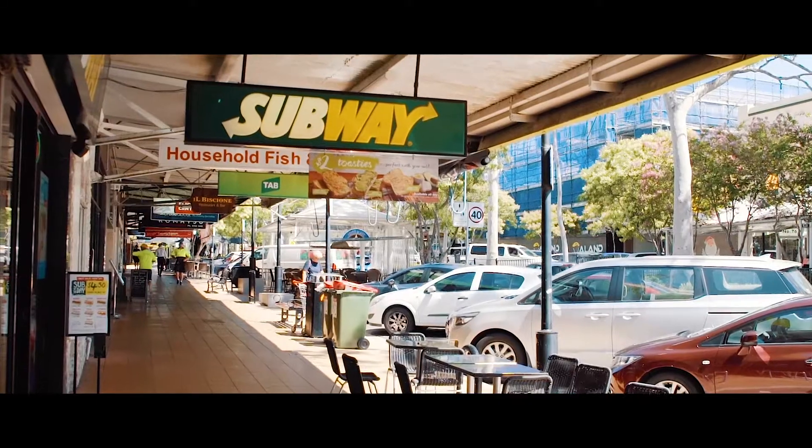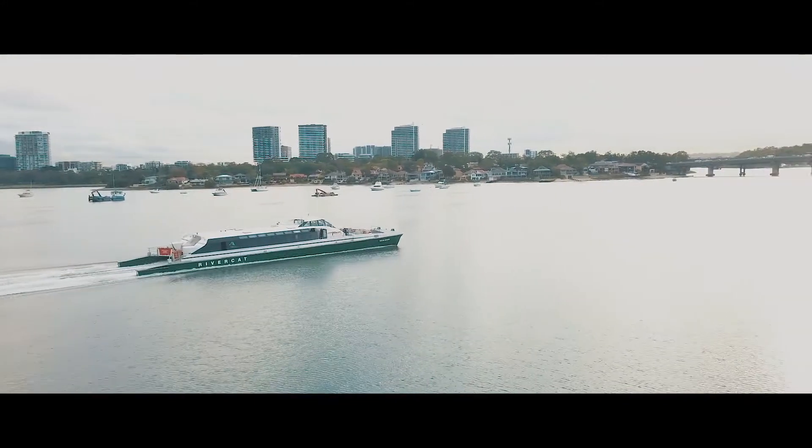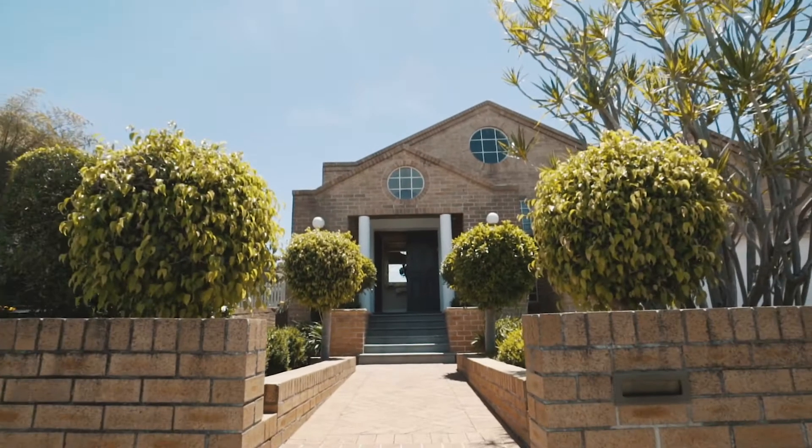With Majors Bay shopping village, local schools, two golf courses, and an array of transport options nearby, it is easy to see why you'll fall in love with this home.